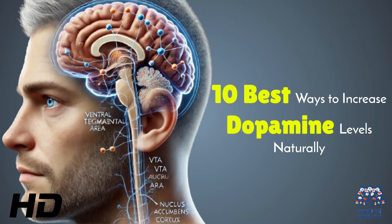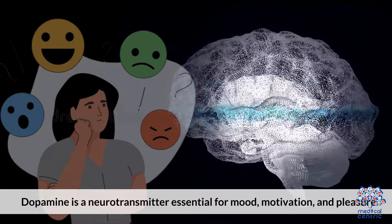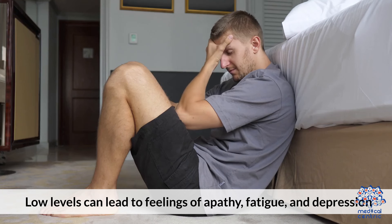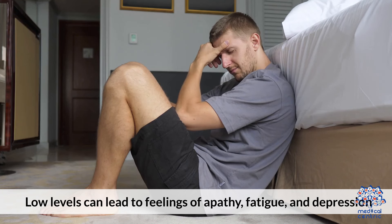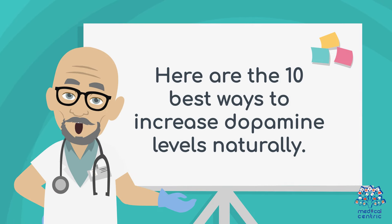Today's medical-centric topic is 10 Best Ways to Increase Dopamine Levels Naturally. Dopamine is a neurotransmitter essential for mood, motivation, and pleasure. Low levels can lead to feelings of apathy, fatigue, and depression. Here are the 10 best ways to increase dopamine levels naturally.